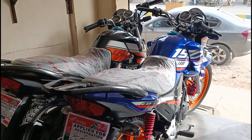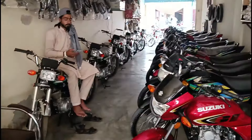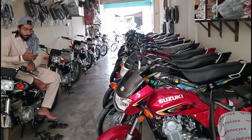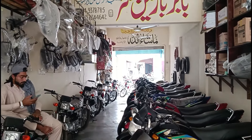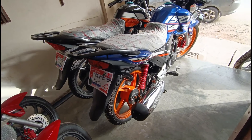Hello friends, I am Ibrahim and I am here today. We have a new stock shop. This is a blue color special edition Honda CB150.